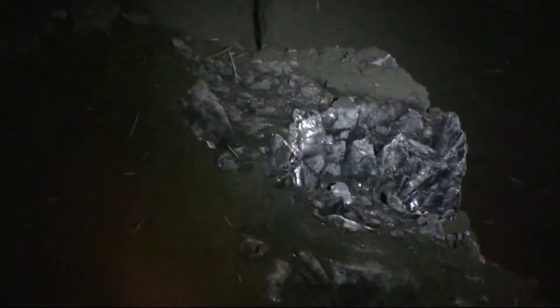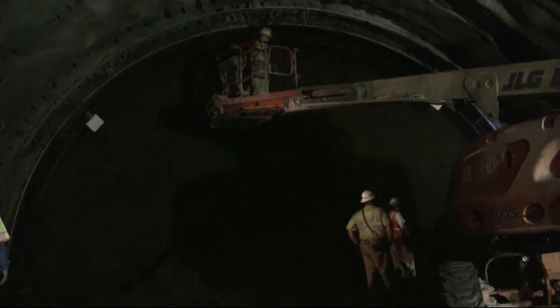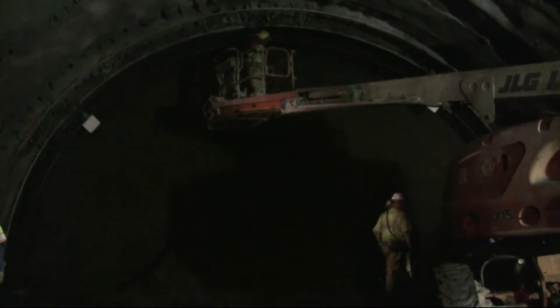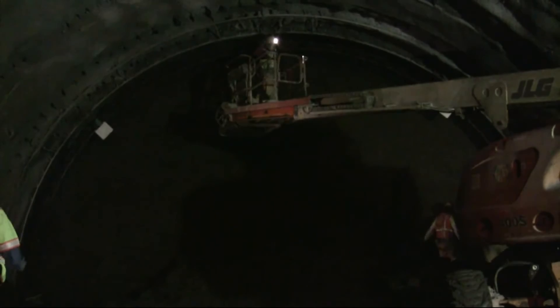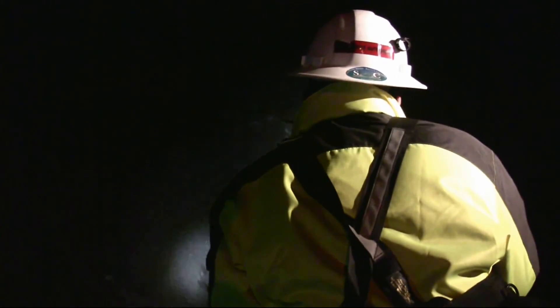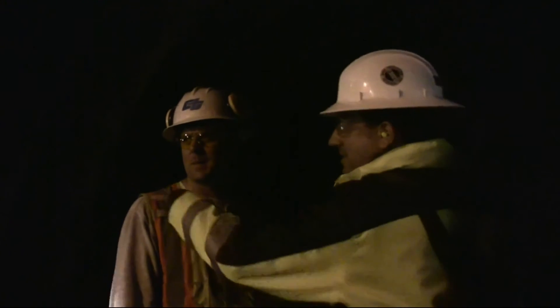That's probably the weakest rock we have. The sandstones and conglomerate in the middle section of the tunnel is probably the hardest, so that was a little tougher to excavate. Now we're in the softer stuff, so it's a little bit easier to excavate, but you need more support for that. Underground, you get to go in and see a layer of rock that nobody's seen in millions and millions of years. As a rock geek, yeah, it's kind of cool.